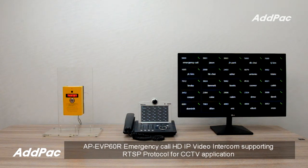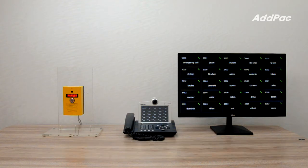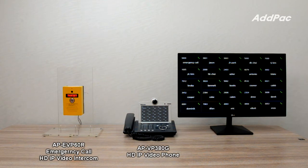Hi, I'm Sophia. I'm going to introduce you to AFI EVP60R Emergency Call HD IP Video Intercom supporting RTSP protocol. AFI EVP60R is the emergency video communication device that enables high-quality video over IP communications.